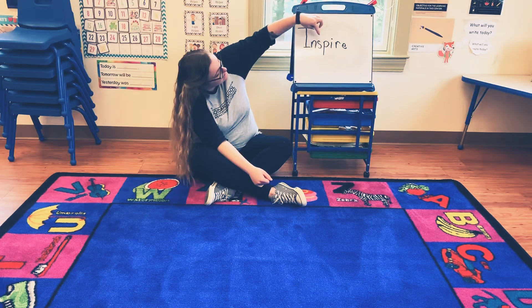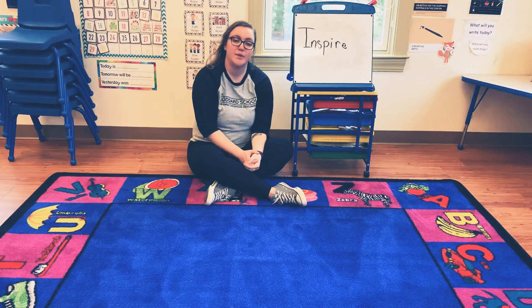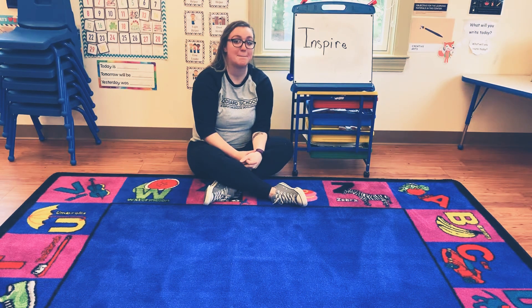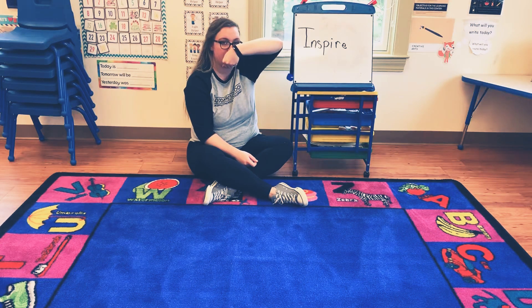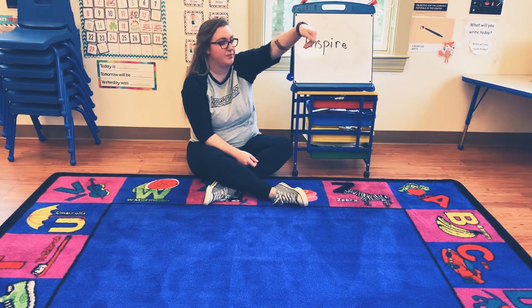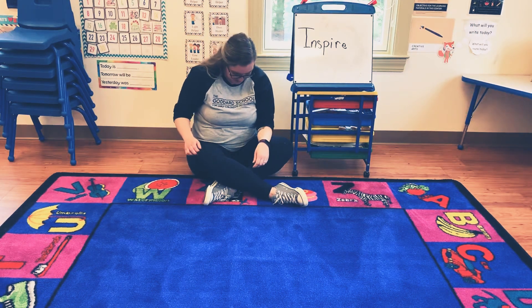The next letter in the word inspire is P. So the sign that we're going to do for P today is pizza. You're going to take your hand like this, kind of cup it, and pretend to eat some pizza. Take your hand like this and cup it in front of your face. Good job.